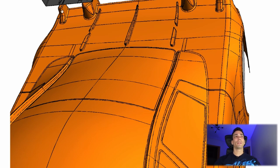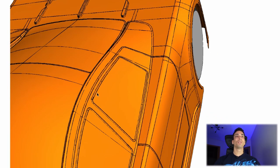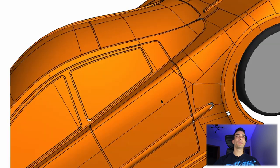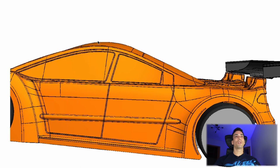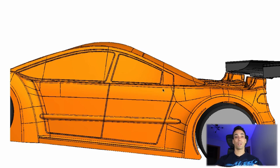Another detail they made was the roof — it's now a little bit lower, again to reduce drag. So the roof is gonna be a little bit lower than the Twister. Overall, I think this body should be very very nice and it will be on the market soon. I hope you guys enjoyed the video — see you on the track!